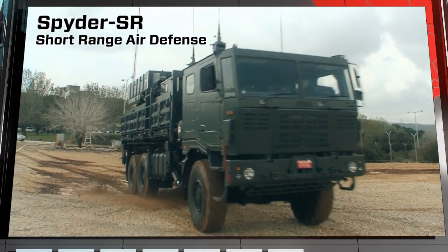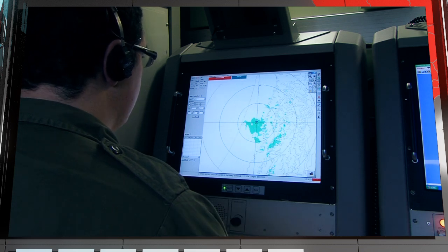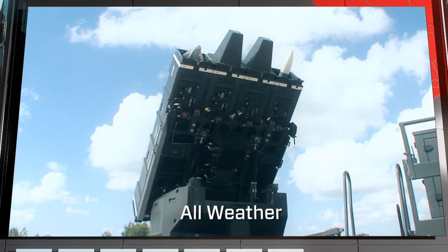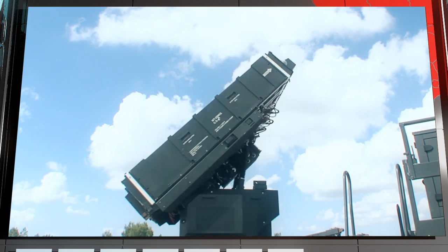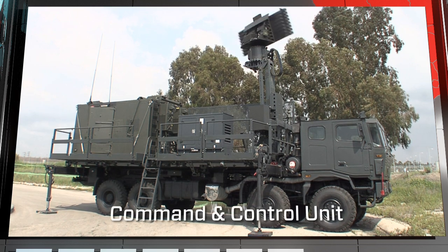The Spyder SR is a short-range mobile air defense system, rapidly deployable and ready to fire, featuring all-weather operation. The SR battery includes missile firing units and a command and control unit.